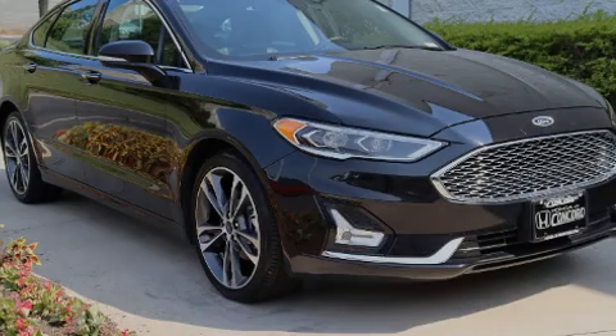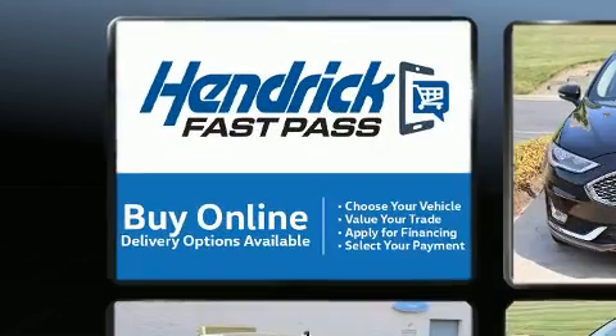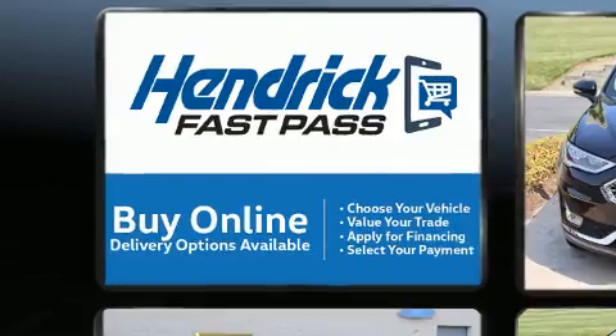Sensibility and practicality define the 2020 Ford Fusion. This four-door, five-passenger sedan just recently passed the 60,000 mile mark.